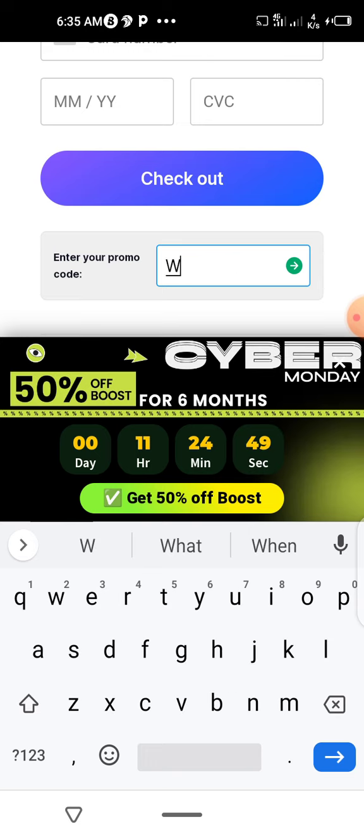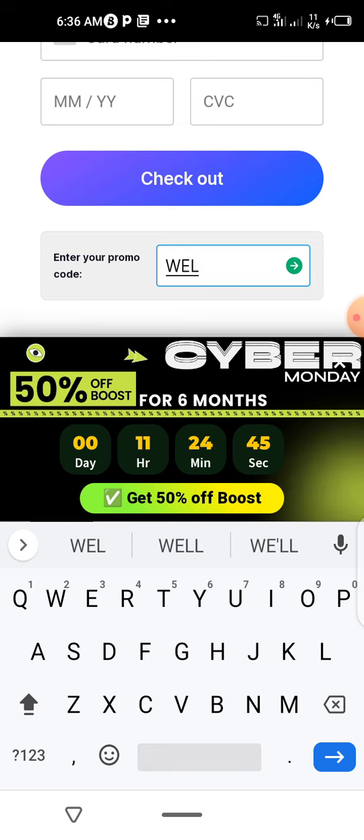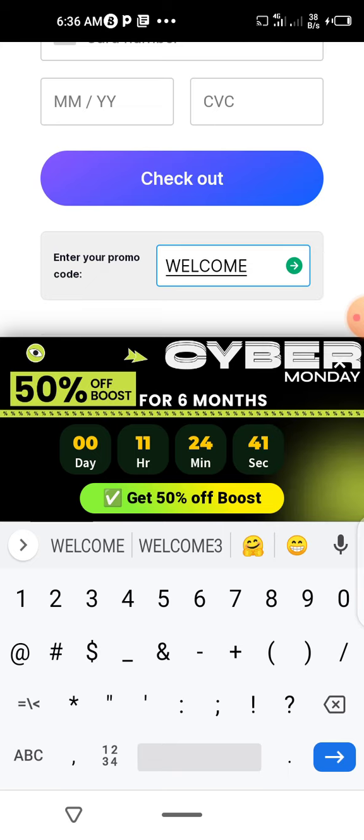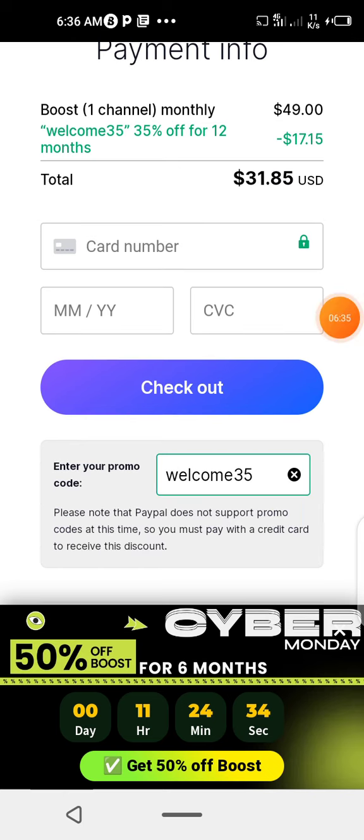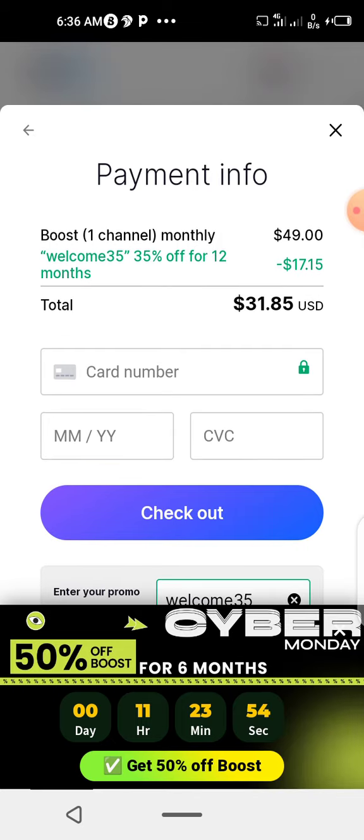With the discount, you just enter WACOM35 in capital letters. Please note that PayPal does not support promo codes at this time, so you must pay with a credit card to receive this discount. After inserting your card number, the year, and all that, the price reduces — you'll see a minus $17.15, bringing it down to $31.85 per month.